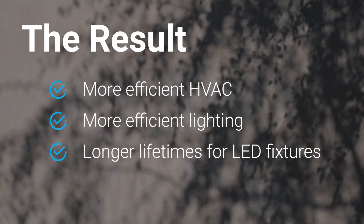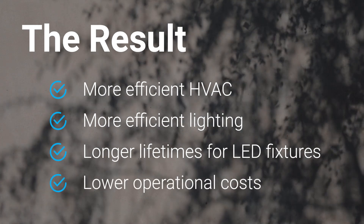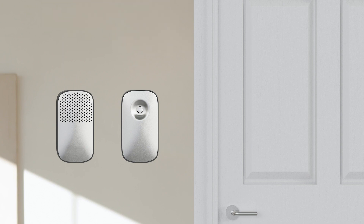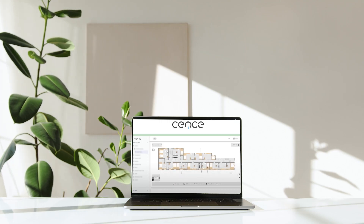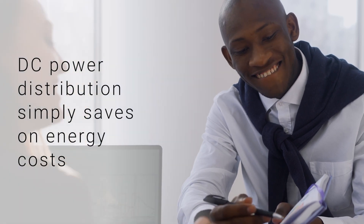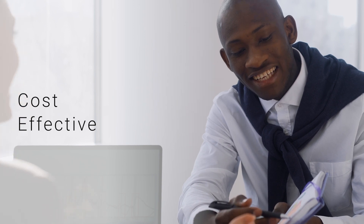The result is a more efficient HVAC and lighting system, a longer lifetime for LED fixtures, lower operational costs, and much more. Sense takes power distribution a step further with real-time automation and controls enabled by a suite of wireless sensors and digital twin software. DC power distribution simply saves on energy costs, and Sense makes it easy to implement, cost-effective, and intelligent.